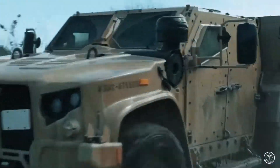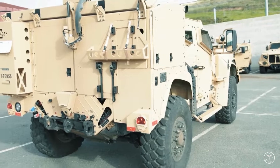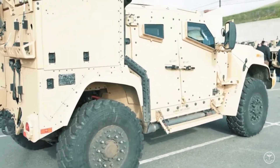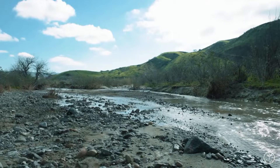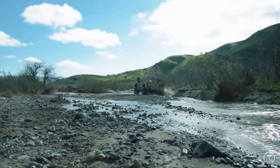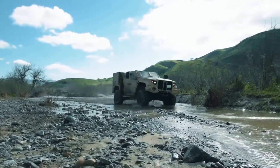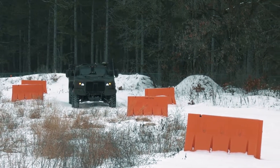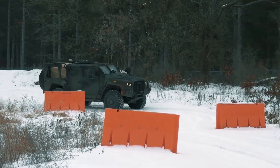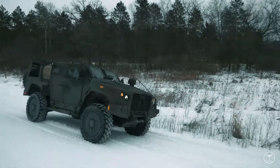Importantly, the JLTV is also equipped with an onboard 10 kW generator, related to the growing demand for electricity supplying the systems installed on the vehicle. It is also worth mentioning the hybrid version, EJLTV, presented at the beginning of 2022. It is characterized by lower emission of pollutants, lower acoustic and thermal signature when using only electric drive, as well as greater fuel economy with a simultaneous increase in power and off-road capabilities. According to the creator's declaration, the hybrid JLTV is to charge the main drive lithium-ion battery with a capacity of 30 kWh while driving in just 30 minutes.